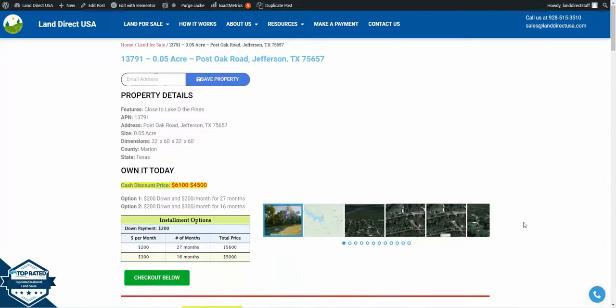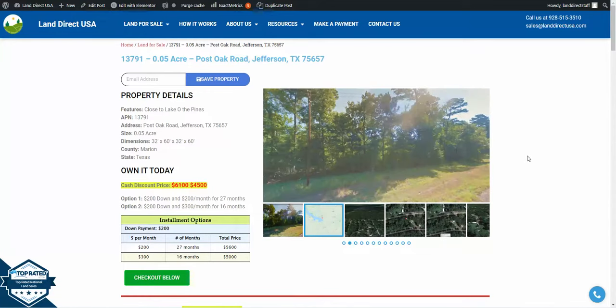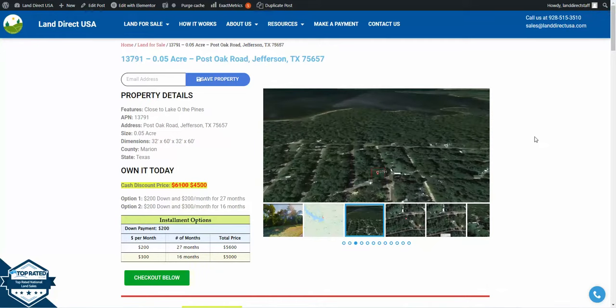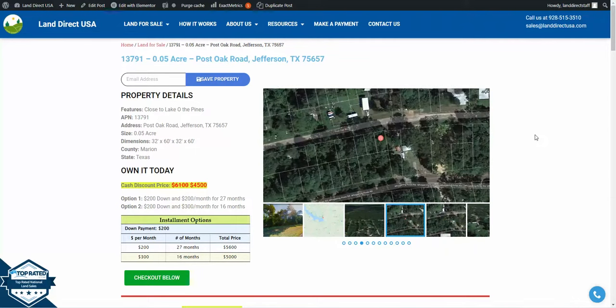If you're interested in this lot, it's available at LandDirectUSA.com at a cash discount price of $4,500. We also offer seller financing with no credit check required. Visit our website and fill out a buyer's application, or you can call us at 928-515-3510. Thank you.